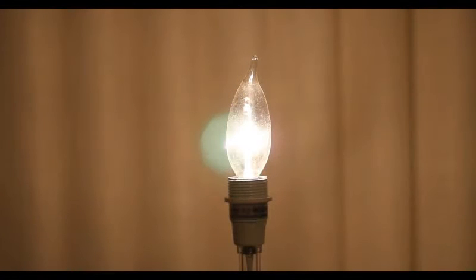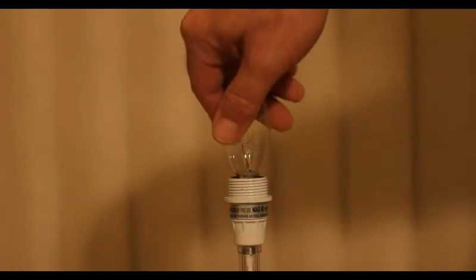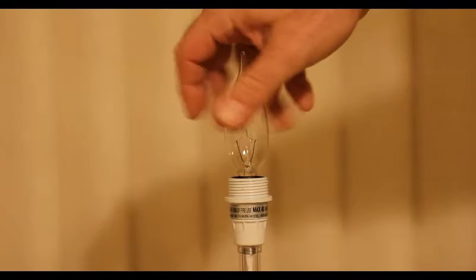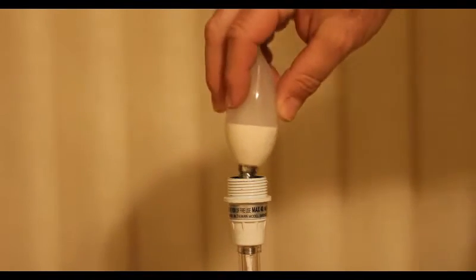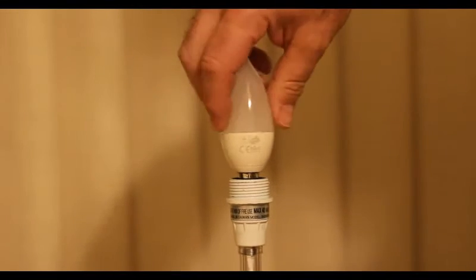A traditional glass incandescent light bulb, as seen here, can reach temperatures upwards of 500 degrees Fahrenheit, which can be a fire hazard if flammable objects come in contact with the outer glass. The Star LED flame tip light bulb is virtually indestructible with its tempered plastic housing.